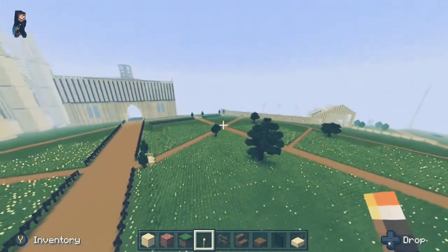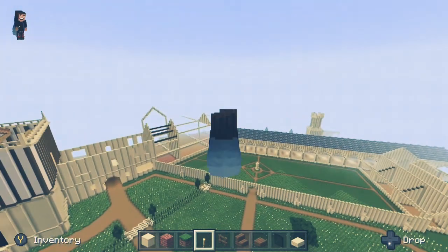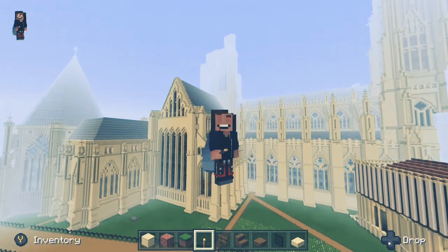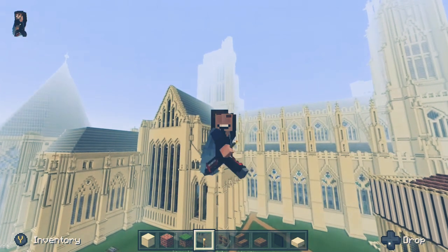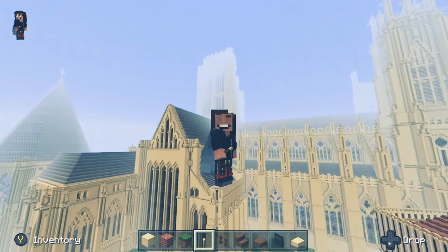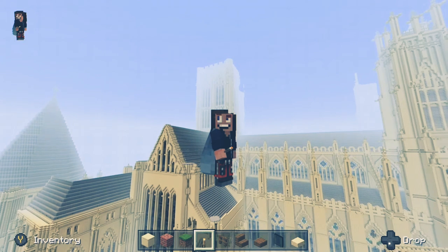Well, that pretty much wraps up instalment 13 of YorkCraft. With the earlier mention of getting a lot more content done despite the software issues, the next one should be out very soon — or the one after that, who knows. I have got a few more subscribers now — up another six, which is massive — so a huge thank you, see you next time, and stay crafty!